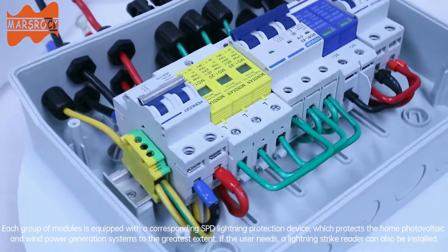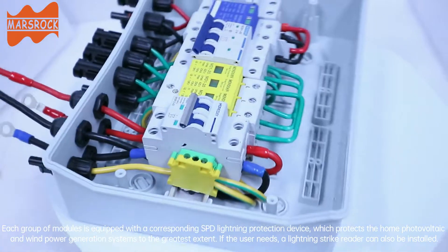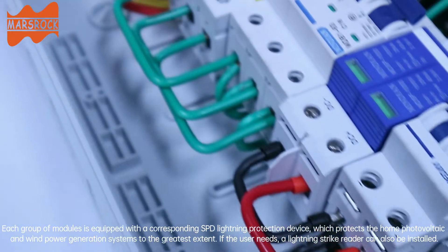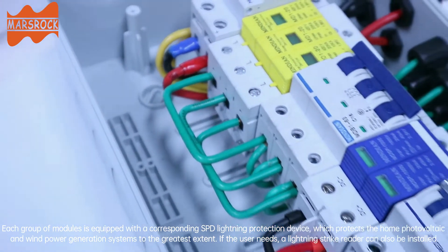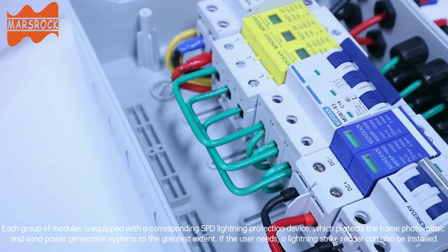Each group of modules is equipped with a corresponding SPD lightning protection device, which protects the home photovoltaic and wind power generation systems to the greatest extent. If the user needs, a lightning strike reader can also be installed.